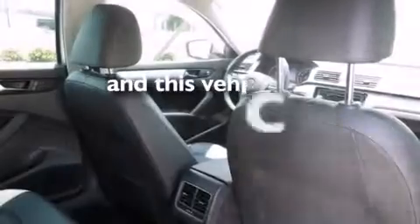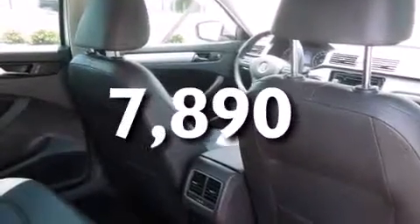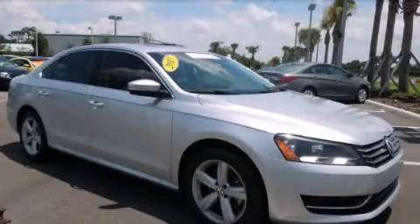This vehicle has fewer than 8,000 miles on the odometer. Stop by today and test drive this automobile for yourself.